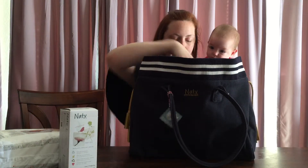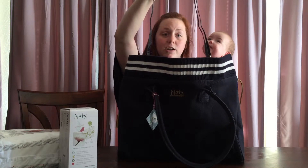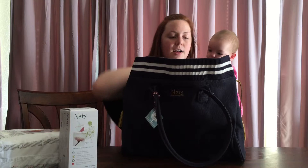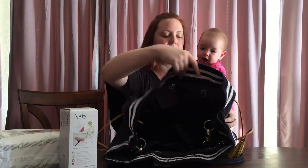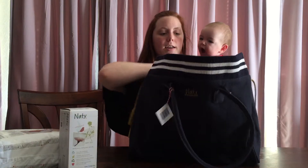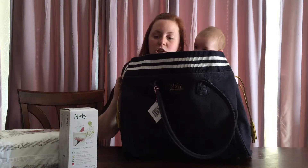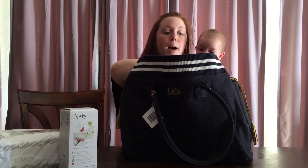So inside, it has a nice big shoulder strap which allows you to carry it on your shoulder or across your body. And there are so many pockets in here. This is a nice big diaper bag. Inside, by the pockets, there are little pictures which suggest to you what you should put there.